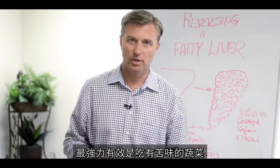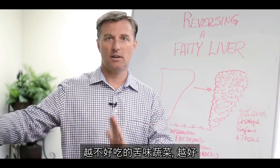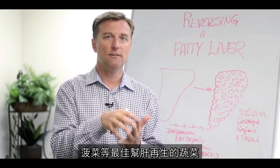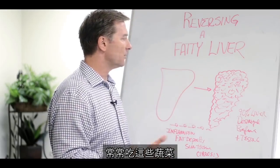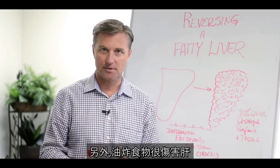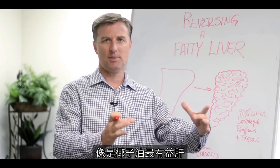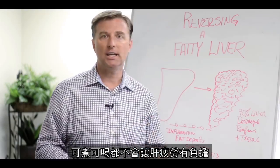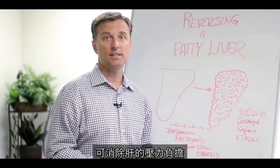One of the most powerful things for the liver are bitter vegetables — the more bitter, the better. Collard greens, mustard greens, kale, spinach are really good for liver regeneration. Radishes are really good for the liver too. The liver does not do well with deep fried foods, but it does need certain oils. The best fats for the liver are medium chain triglycerides like coconut oil, which doesn't strain the liver at all and takes stress off it.